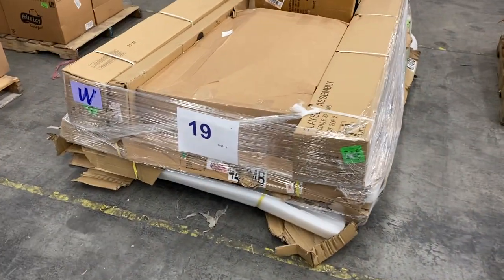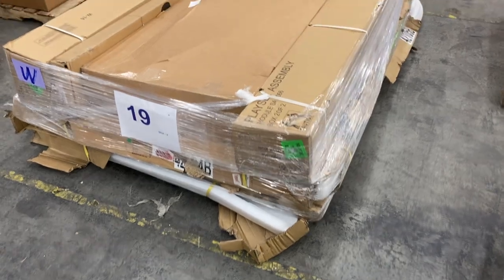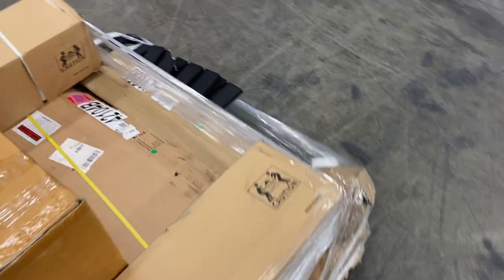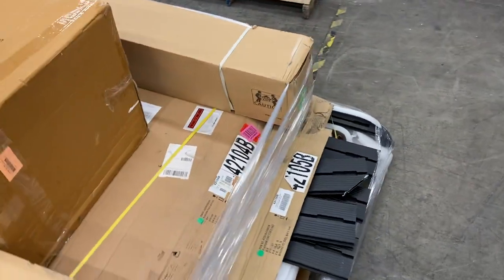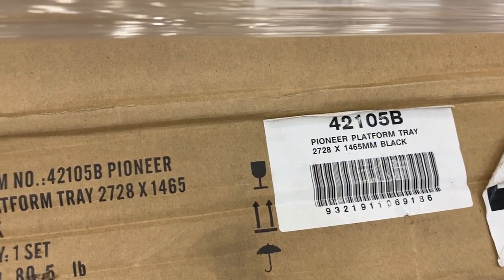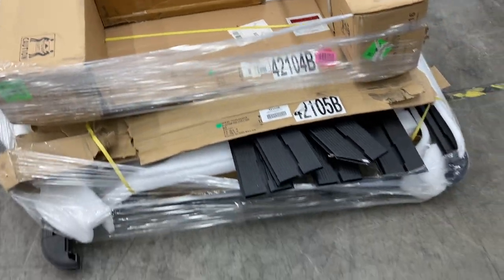19 is huge — no idea what it is. All kinds of big, random boxes. This is kind of a mystery pallet, but it's a big, huge, long pallet with all kinds of cool stuff on there. I really don't know what's in it — not sure if the labels will help you out, folks. Big pallet.